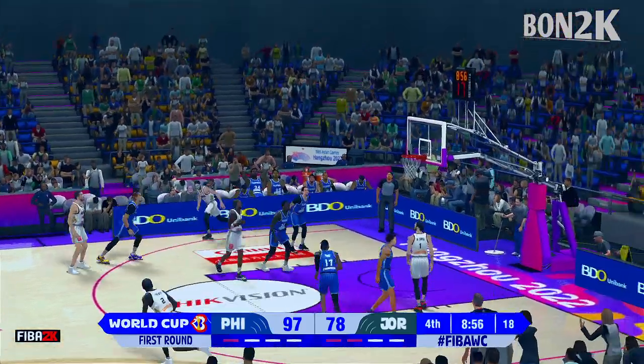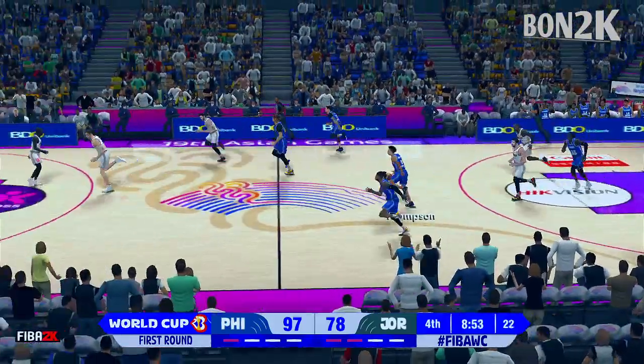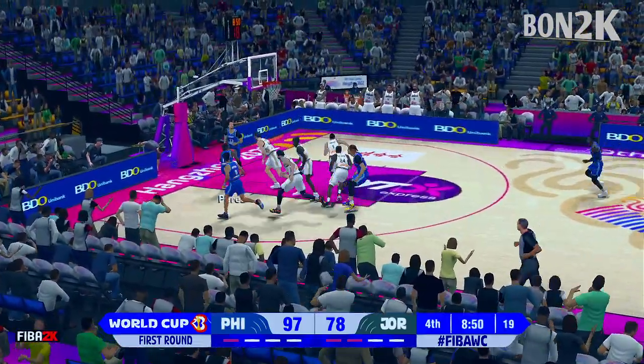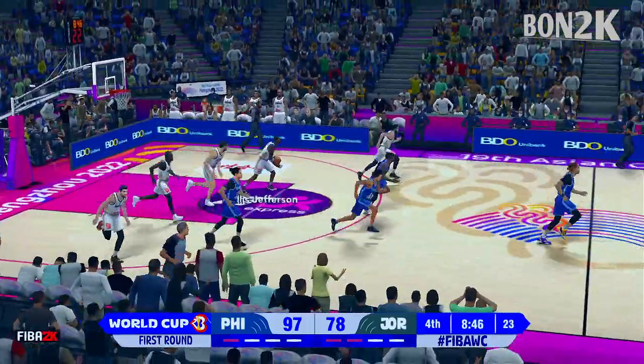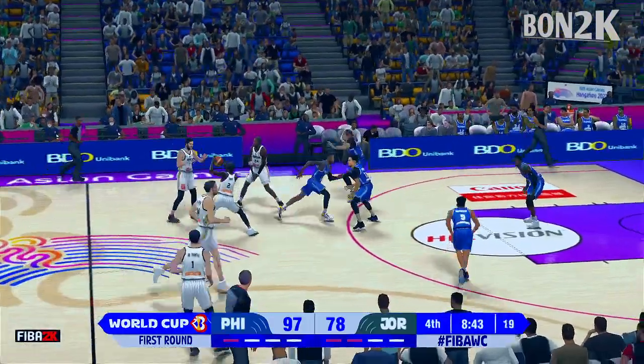Number 44 is no good with the triple, gone 2 of 4 from the field since we started the final quarter of play. Here's Perez — it's rebounded by Jefferson. Jefferson's got rebound number 9 now. What an effort here tonight.